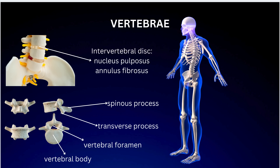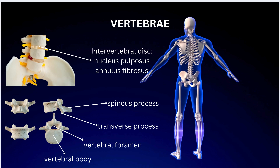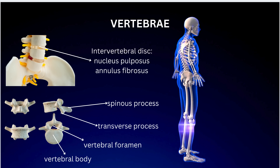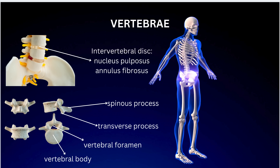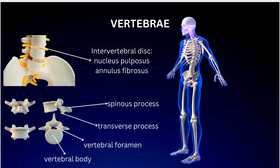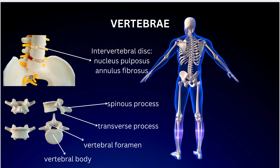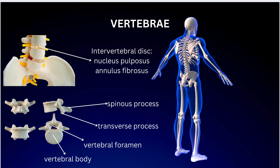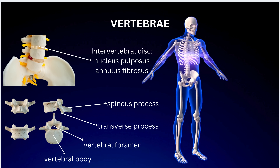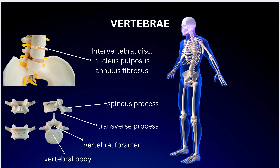Each vertebra plays a vital role in supporting the body and protecting the spinal cord. The main components of a vertebra include: the vertebral body, the thick weight-bearing part at the front; the vertebral arch, the bony ring at the back that encases the spinal cord; spinous and transverse processes, bony projections that serve as attachment points for muscles; facet joints, small joints connecting each vertebra, allowing for flexibility and movement; and the intervertebral disc, a cartilage cushion between vertebrae that acts as a shock absorber, consisting of the annulus fibrosus and nucleus pulposus.